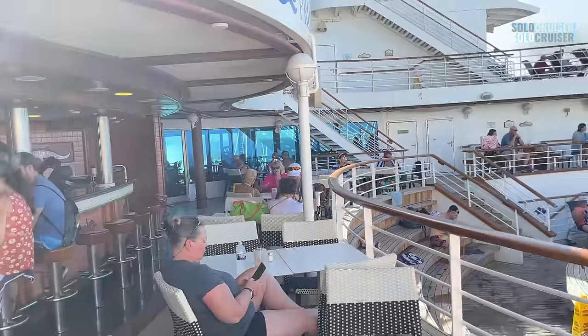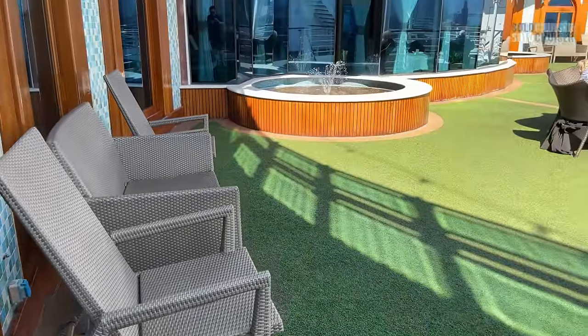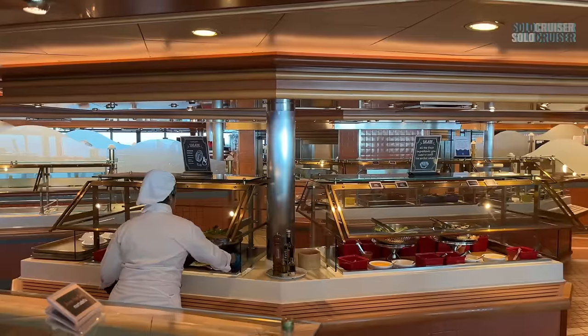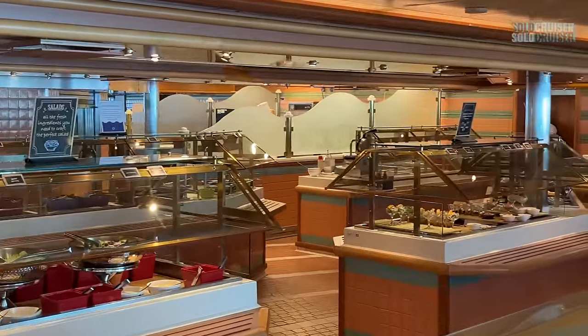If more than one station at a time were open in this buffet, I would give it a pass because it would allow folks to spread out — but they choose to only offer one area at a time and pack passengers in. This really causes these unnecessary incidents to happen.